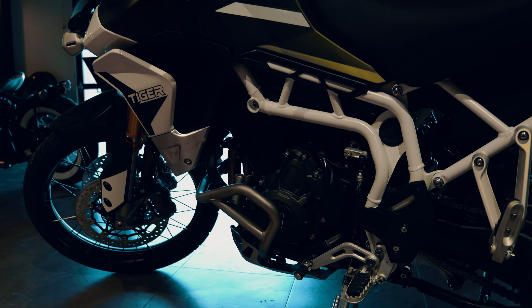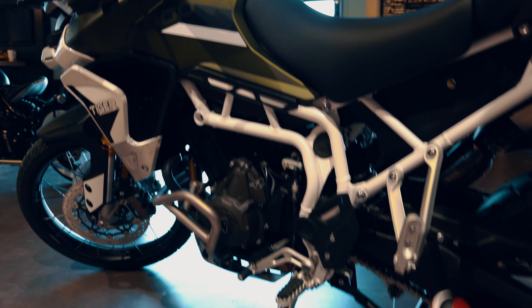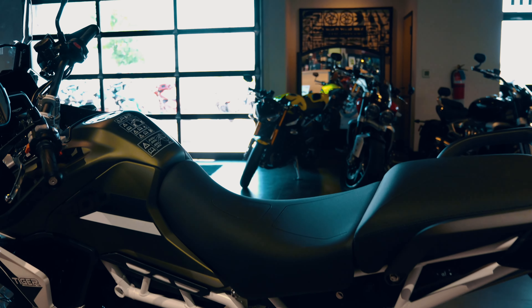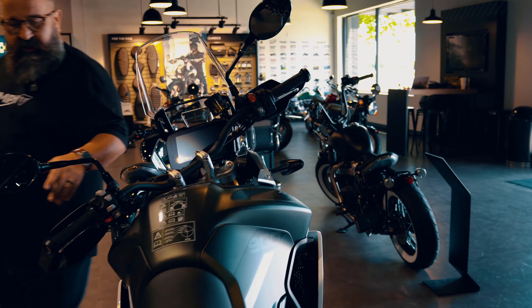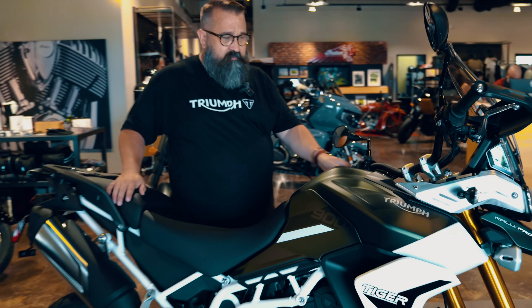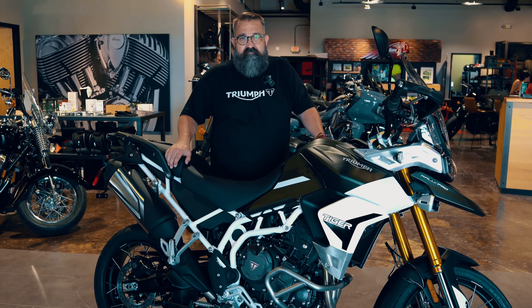The quick shifter is really cool when you're off-road — being able to pop up and down through the gears without using the clutch. The bike also has a center stand. This is the Rally Pro, but it also comes in a GT version which is more of a road bike, whereas this is more of the off-road version. We're here on the showroom floor at Bell County Motorworks in Temple.